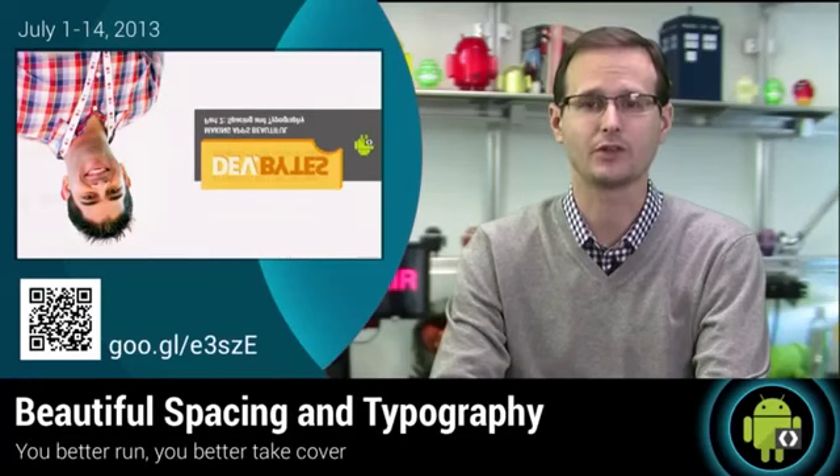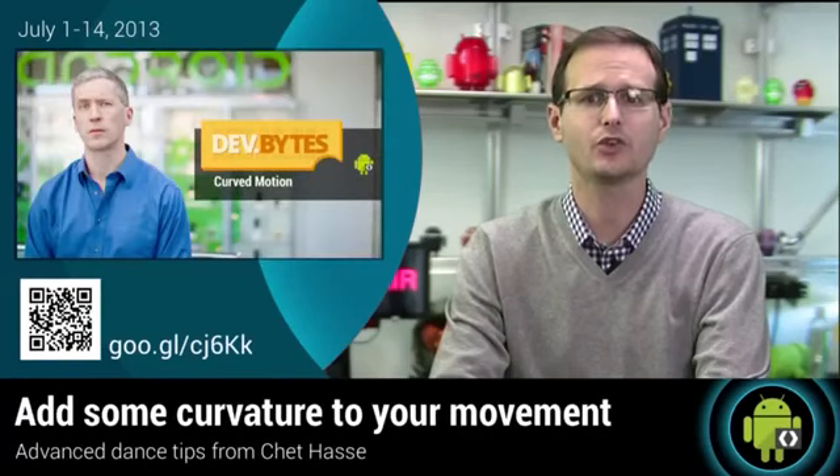Last week, we saw Anchor Cotwulf show us how to make our apps beautiful by making them more modern, as well as how to use spacing in typography. While Chet taught us how to add curves to our motion — good advice both within your apps and in the club.